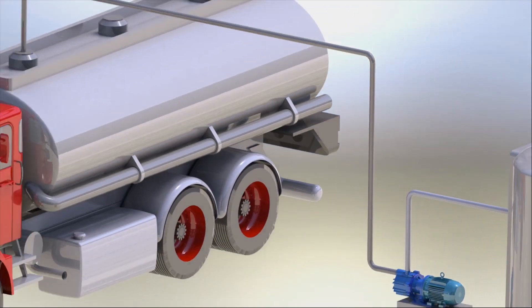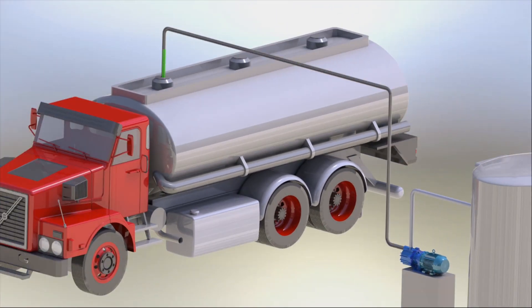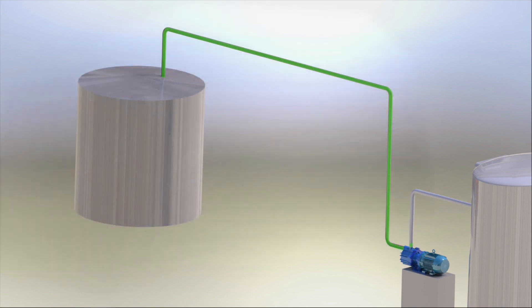Other times, fluids need to be drawn from an opening above the pump — from the top of a bulk storage tank or tanker truck, or from over-the-wall applications, double containment tanks, or piping systems that tend to trap air.